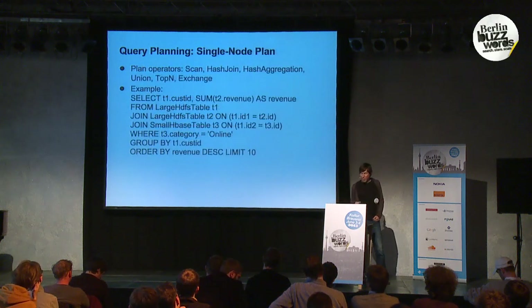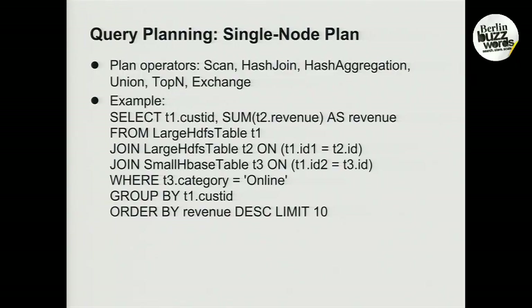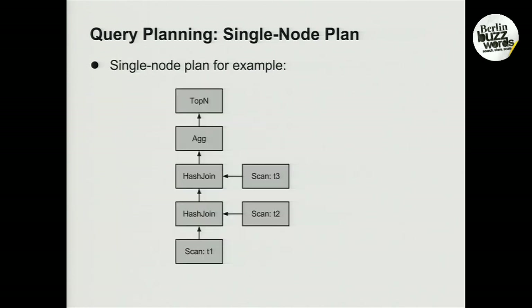Here's an example of a query that does three joins — two large HDFS-resident tables joined with one small HBase-resident table — applies some predicates, then does a grouping followed by an order by with a limit clause. The resulting plan shows two join operators in the middle, fed by scans, followed by an aggregation, followed by a top-N operator.